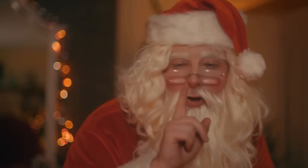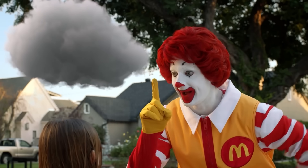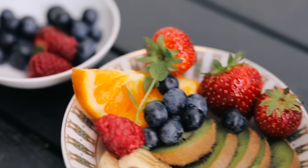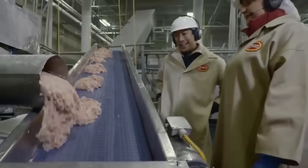Howdy. So, do you think you can keep a secret? Yeah, me neither. And clearly, the internet can't either. So I've compiled this fun list of fast food secrets, for hopefully you and I to get a few laughs from. So let's check out 10 strange fast food secrets. Feel free to share your opinion on these now not-so-secret secrets in the comments. Anyway, let's begin.